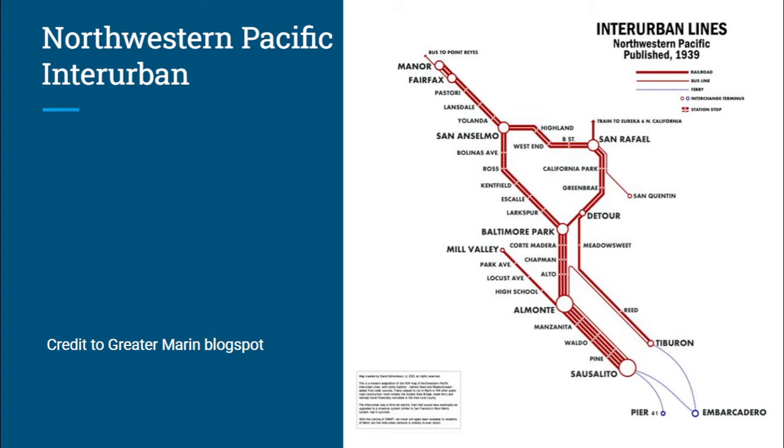1929 was a big year of change with the Northwestern Pacific. This is when the Santa Fe sold its stake to the SP, which then fully controlled it and started abandoning some segments. But this didn't include the interurbans — they actually put money into them at this point, which was kind of odd. This included adding more electrified segments and replacing the wooden cars with steel ones.